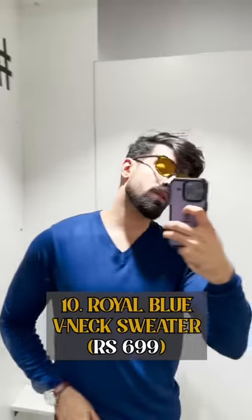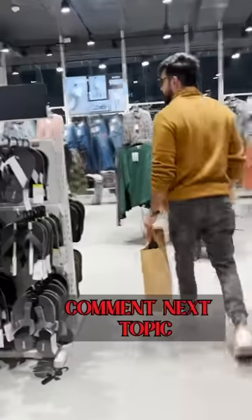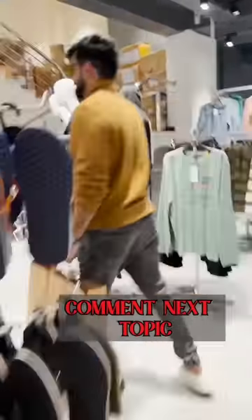Last is the Royal Blue V-neck Sweater, which you can wear as it is or with plain shirts. I think it was worth it. Let me know in the comments which brand or collection you want me to cover next.